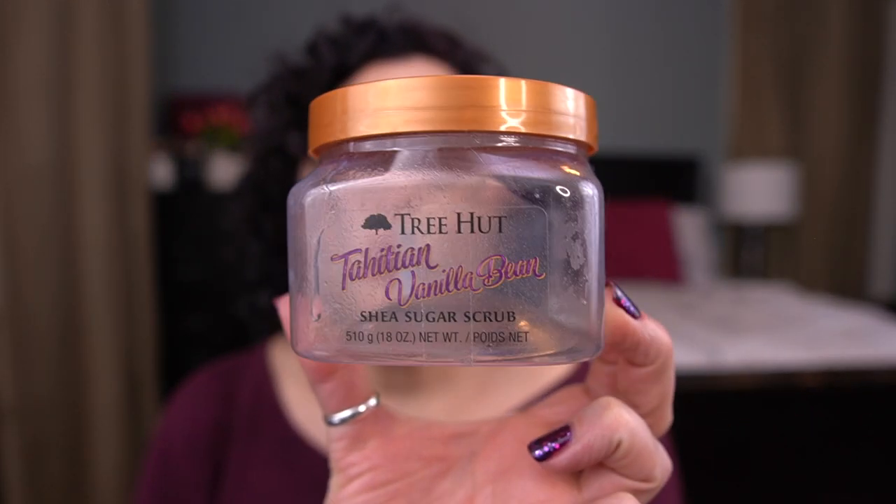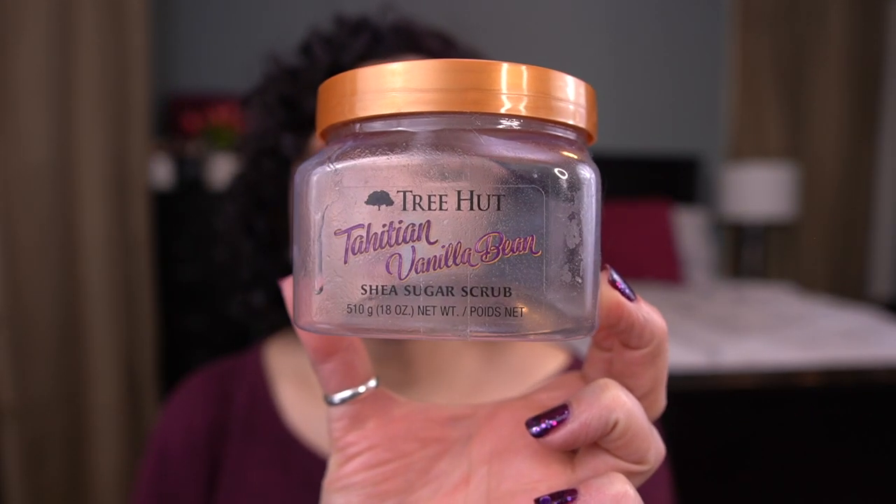By the way, if you didn't know, vanilla beans actually come from an orchid.